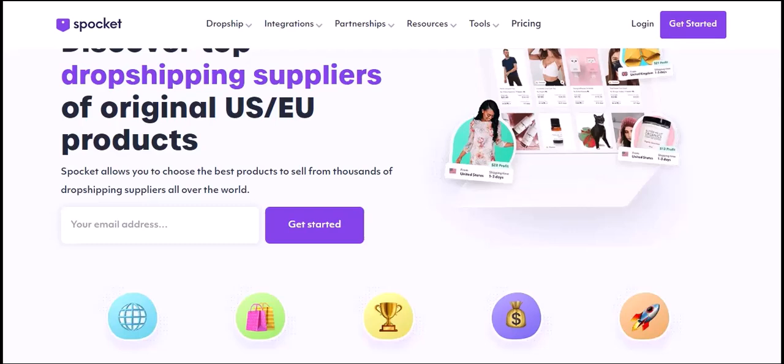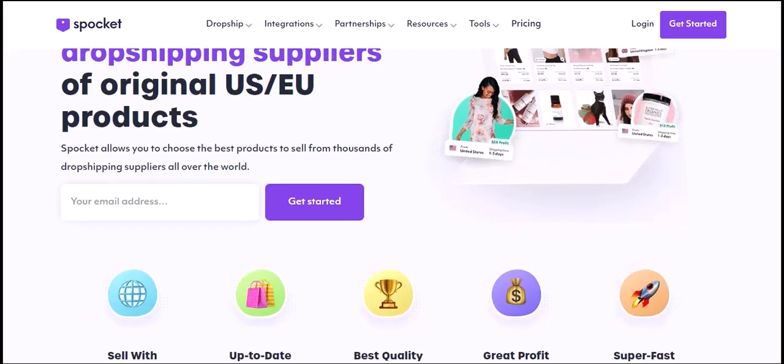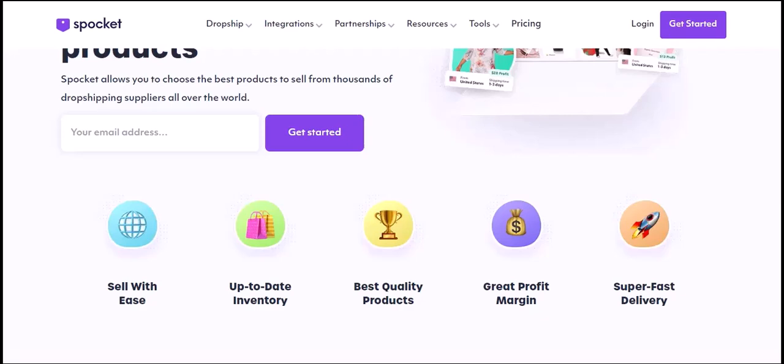Does Spocket work in South Africa? The short answer is yes, Spocket works in South Africa. However, there are a few things you need to be aware of before you start using it.